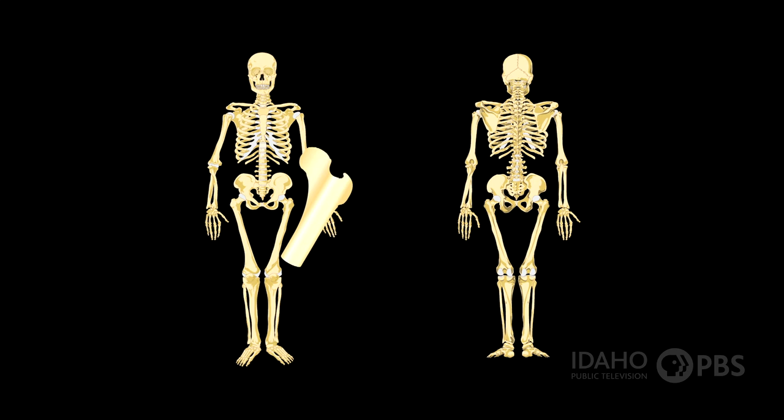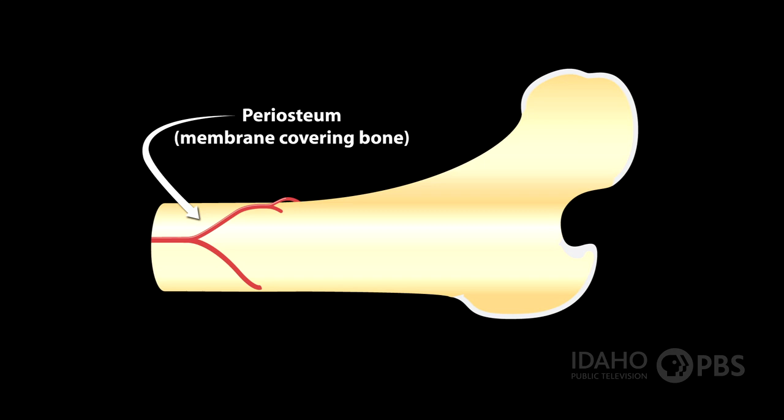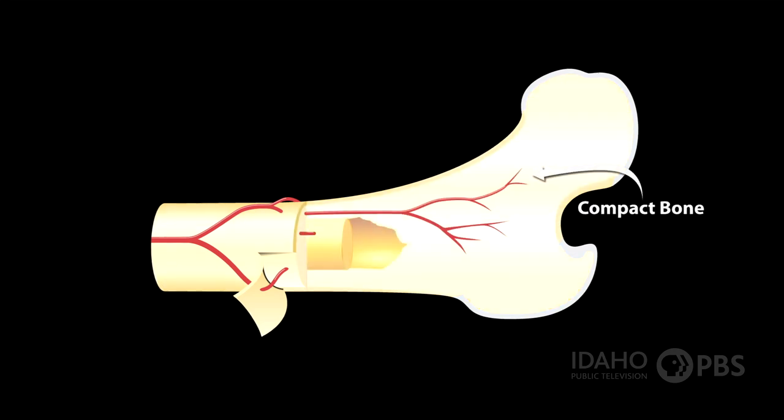Bones aren't just dry and hard. They're living tissue with different layers. The outer surface is called the periosteum — a thin membrane that contains nerves and blood vessels that nourish the bone. The next layer is compact bone. It's smooth and hard like an elephant's tusk, but it has tiny canals that have arteries and veins running through it.